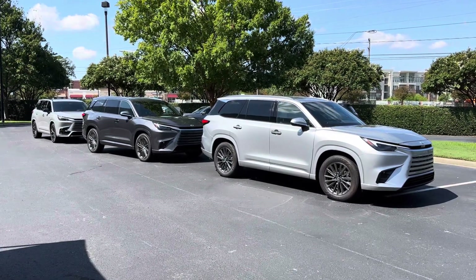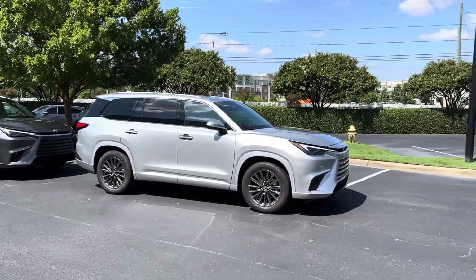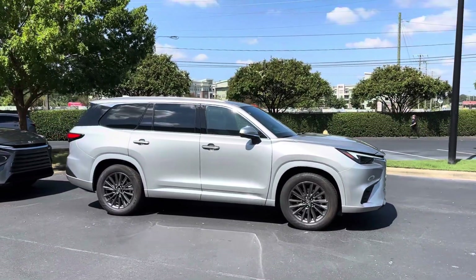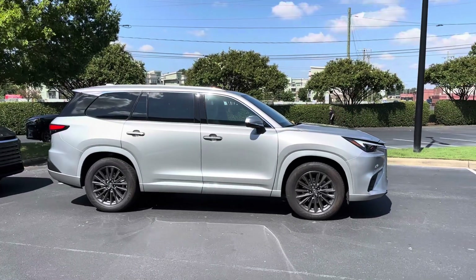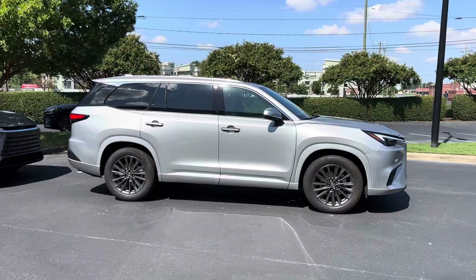By chance, I have the Celestial Silver, which is this first one. You can see that's a lighter silver, and that is on the base 20-inch wheel, so this is probably a TX350.